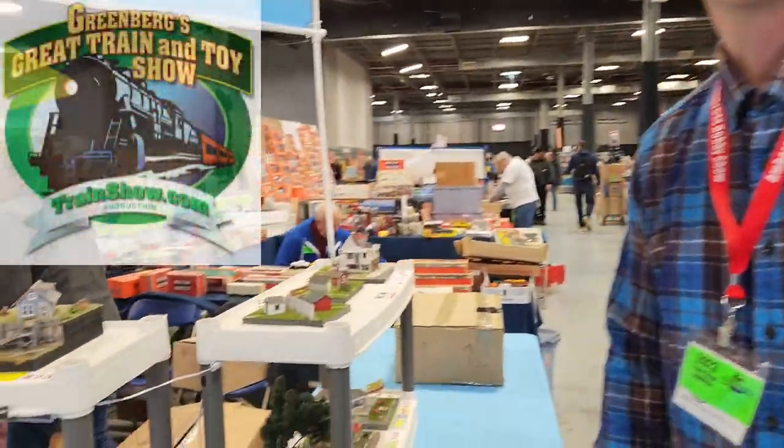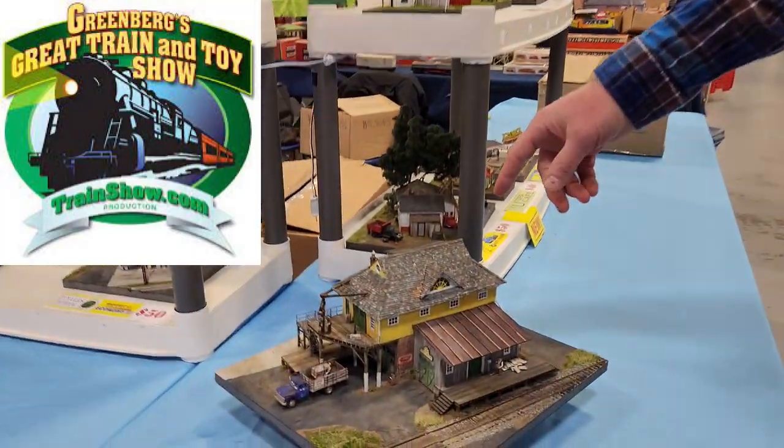How are you doing? Brock Place, My Mount Models. Just introducing some of my kits here at the Edison Greenberg Show. This one here, this is Sunrise.